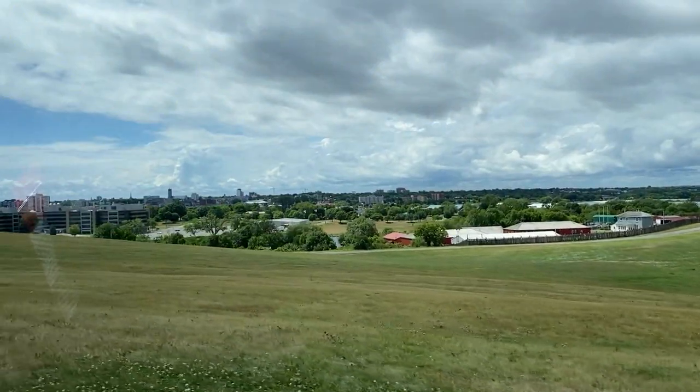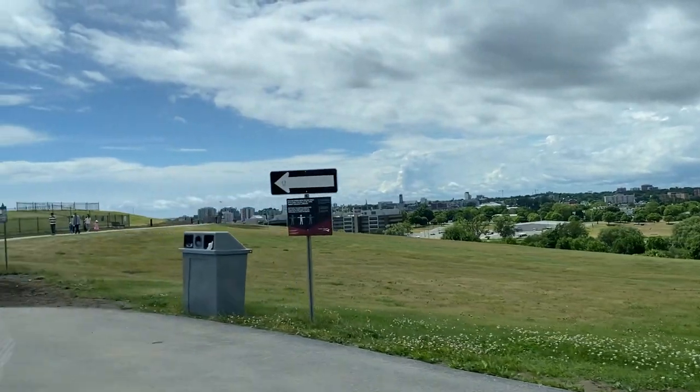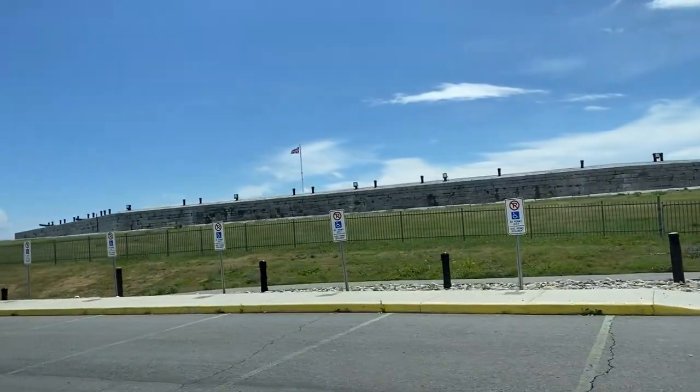We freshened up a bit and started our journey to explore Kingston. It is also called the Limestone City because of the many heritage buildings constructed using local limestone.